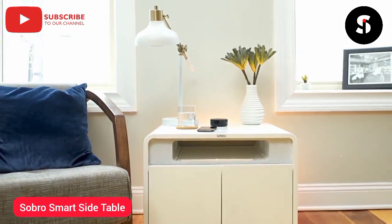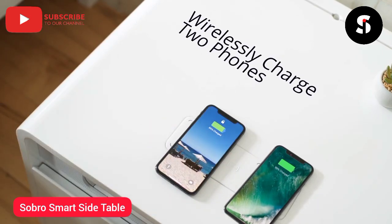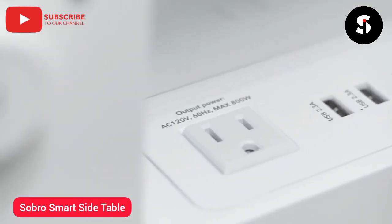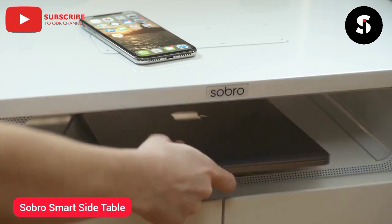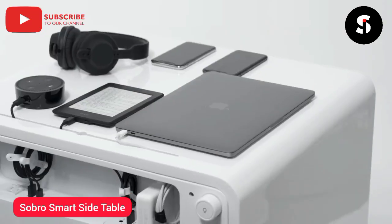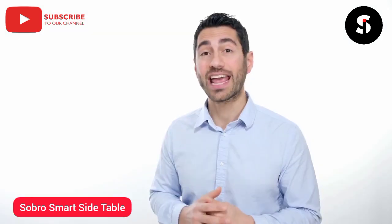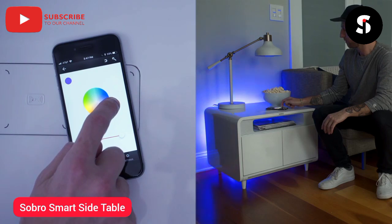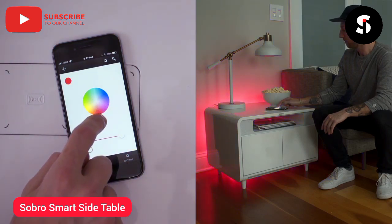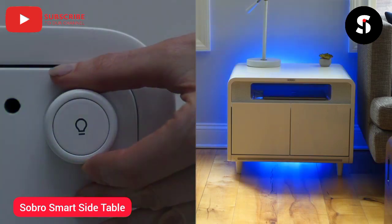Or, for even richer sound, you can sync two side tables together. Stay powered up with the built-in wireless charging. We've also added four USB ports and two outlets on the back so you can charge all your devices, and our cord management system keeps everything nice and organised. Add colourful ambience to your environment with the LED accent lights — choose your favourite colour through our app or control the lights right from the back of the table.